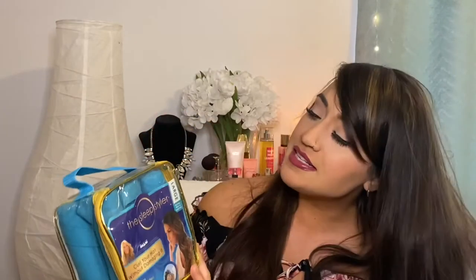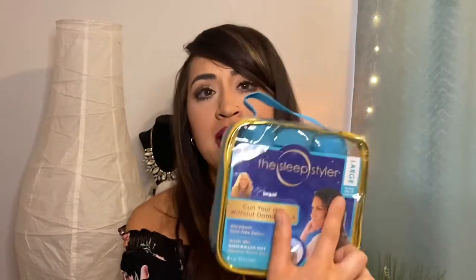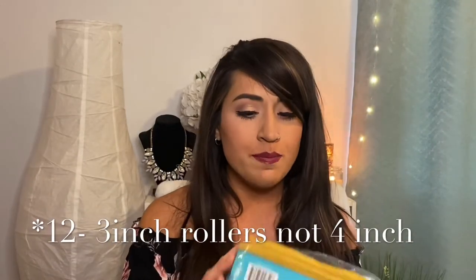The next product you may have heard of is the Sleep Styler, which was on Shark Tank and was invested in by Lori Greiner. There are two sizes: I have the large, which is six-inch rollers and you get eight of them. They also have a mini size for finer or shorter hair — you get 12 four-inch stylers. They all come in a plastic pouch with a zipper. They're made out of a very soft, suede water-wicking material.